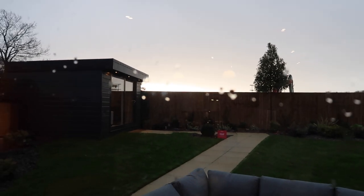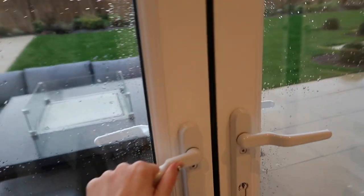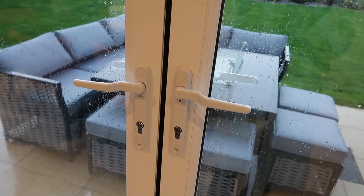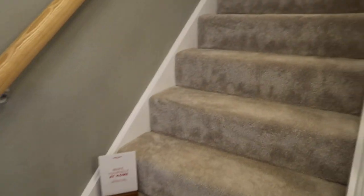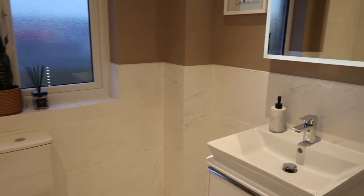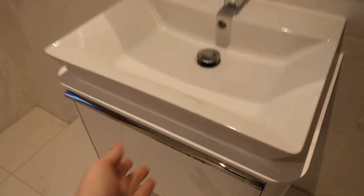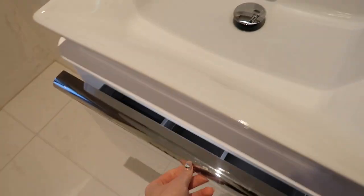There is an outdoor space too but I'll come back to that at the end of the video. Let's head upstairs. As you get to the top of the stairs we have a stunning family bathroom — this is a four bed, just to confirm. Again there's a touchscreen mirror — love to see it, though it is an add-on. Plenty of storage under the sink for your makeup. It has a light too — I love that. Beautiful floor and wall tiles.